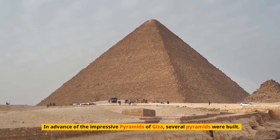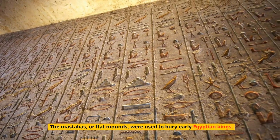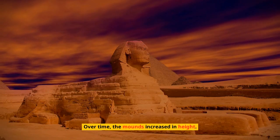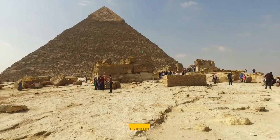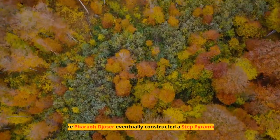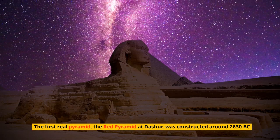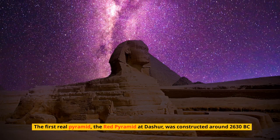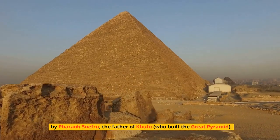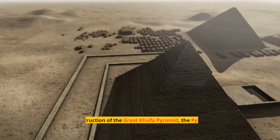Several pyramids were built before the impressive Pyramids of Giza. Early Egyptian kings were buried in mastabas — flat mounds — which over time increased in height. Around 2670 BC at Saqqara, pharaoh Djoser eventually constructed a step pyramid. The first true pyramid, the Red Pyramid at Dashur, was then constructed around 2630 BC by pharaoh Snefru, the father of Khufu.